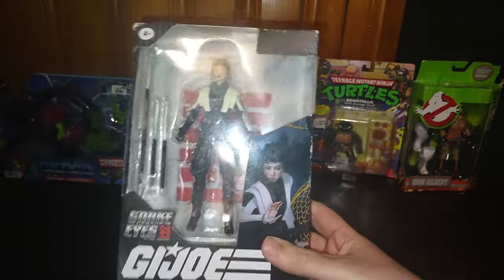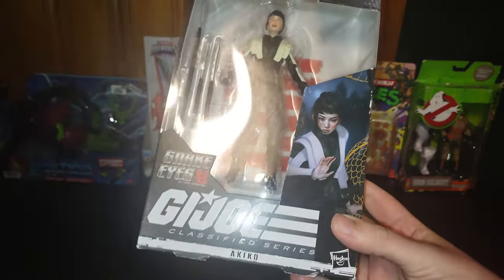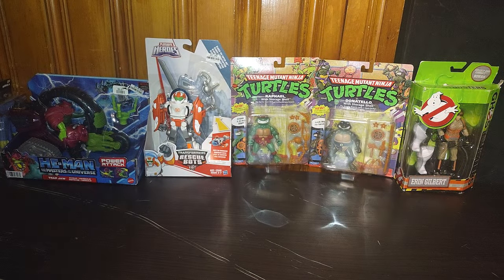Next on the list, we got GI Joe Classified number 18 — Akito herself. I'm looking forward to reviewing her and adding her to my GI Joe shelf.